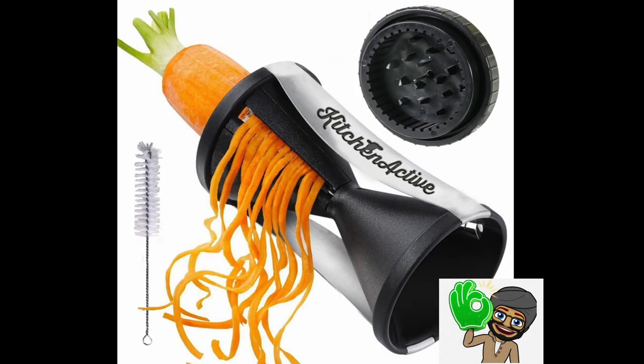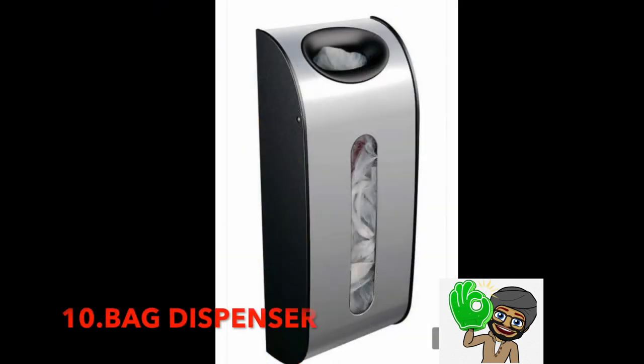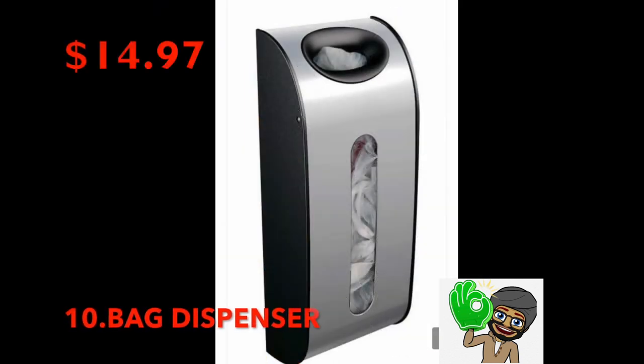Number 9: Kitchen Slicer — $11.99. What a fun way to make veggie pasta. Number 10: Wall Mount Stainless Steel Grocery Bag holder.